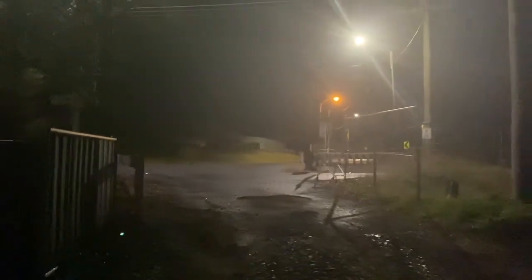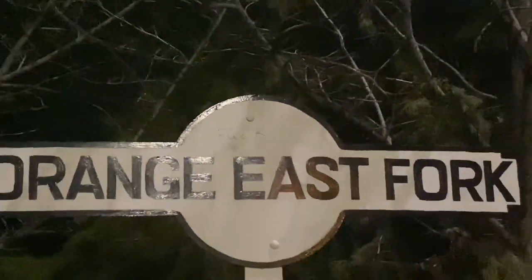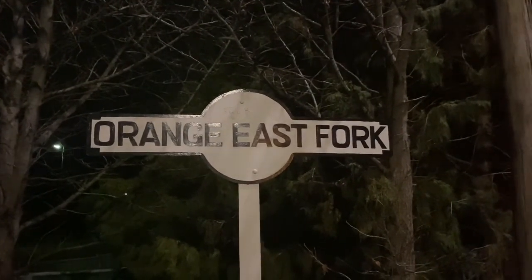People who film at normal stations may not know about this station, but a quick bit of research will show you it. This is the road leading into Orange East Fork Station. Out at the main road there's a sign — with some graffiti on it. I'm gonna take some photos.